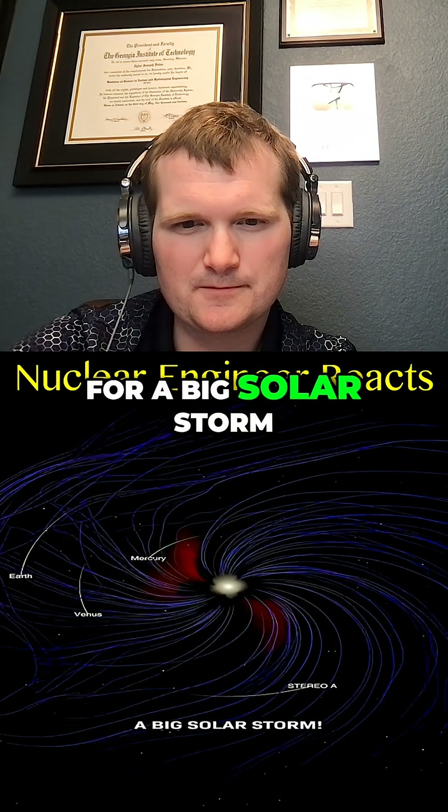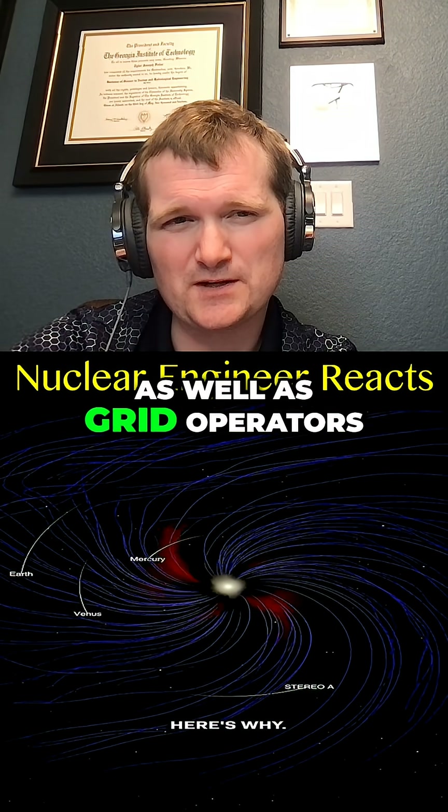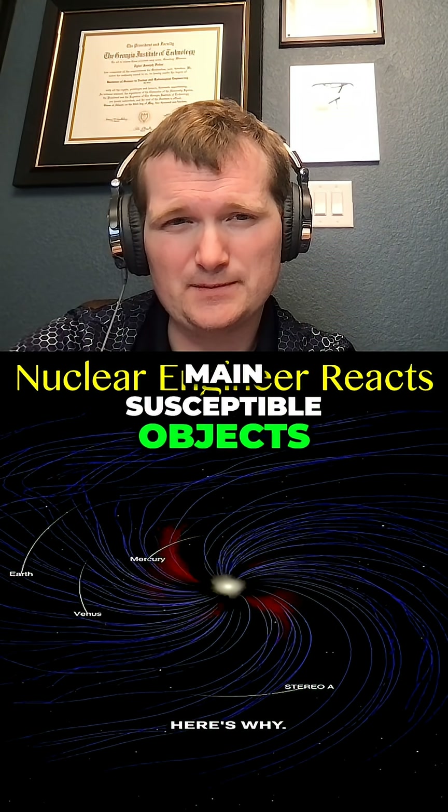We need to prepare for a big solar storm. Fortunately, there are procedures for that at nuclear plants, as well as grid operators, which the grid and satellites are the main susceptible objects. Here's why.